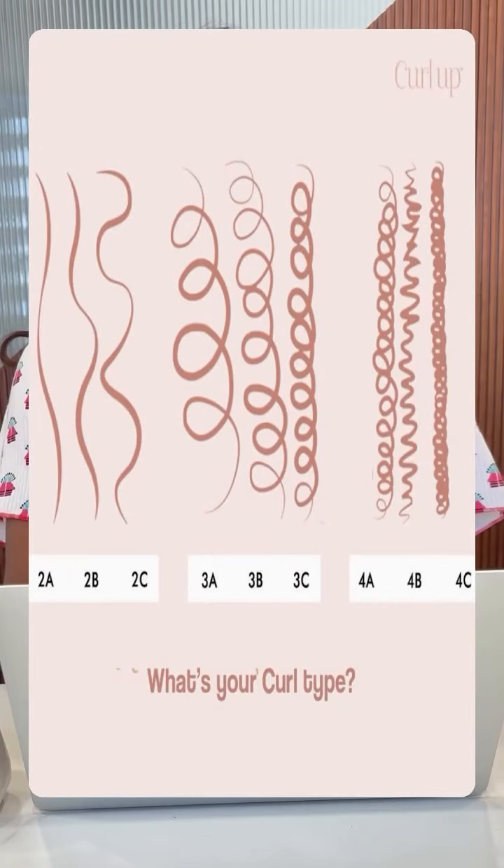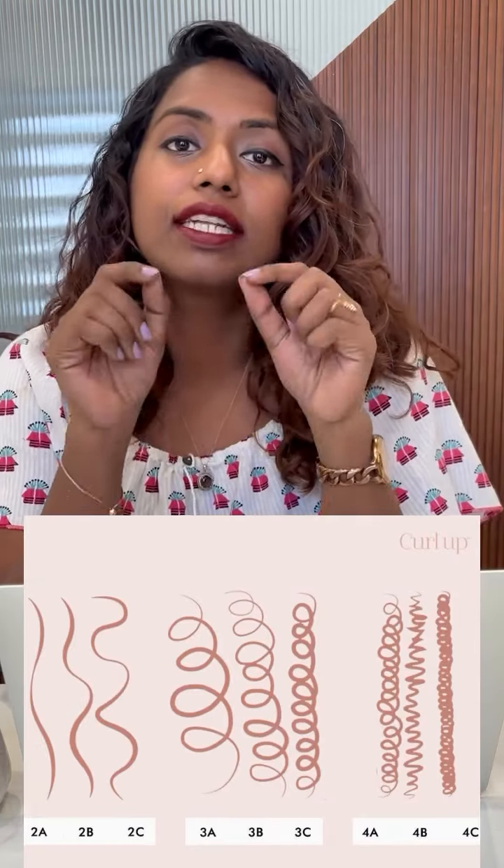Hey Aaliyah. Hi. How do I identify my curl pattern? So most of us end up thinking that our hair is just dry and frizzy, but that is not the case. If your hair when wet forms any of these patterns that I am going to show right now, then it means that you have either wavy hair or curly hair.